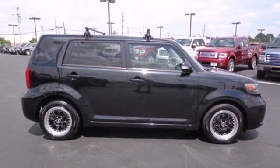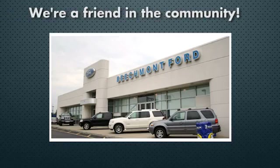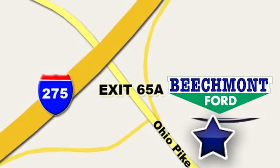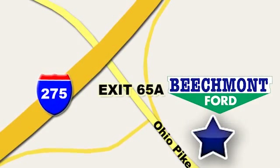Come see it for yourself today. Beechmont Ford — we're a friend in the community. Stop in today. We're easy to find, easy to deal with. Off of I-275 at 65A Beechmont Avenue.